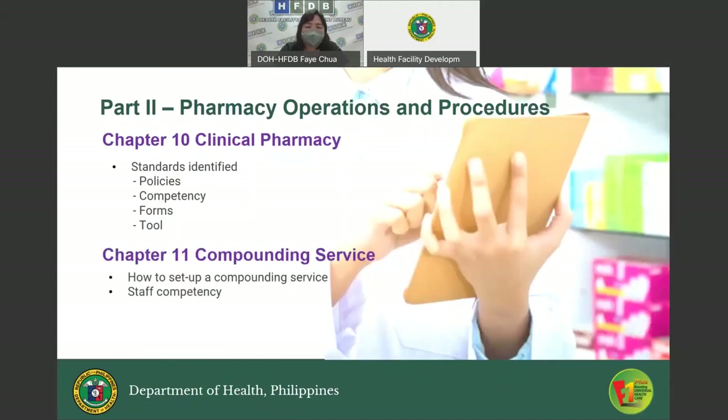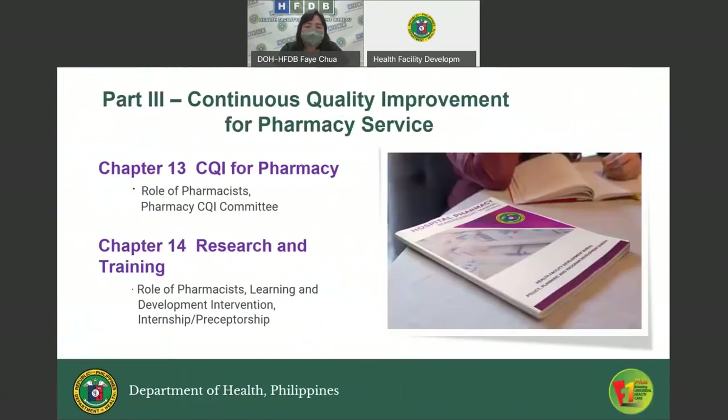Chapter Ten, Clinical Pharmacy, identifies standards such as policies, competencies, forms, and the monitoring tool. Chapter Eleven, Compounding Service, provides guidance on how to set up a compounding service, staff competency, and trainings needed. Chapter Twelve, Records and Reports, lists records that must be kept in the pharmacy and reports that must be submitted to various offices. Chapter Thirteen, CQI for Pharmacy, introduces the pharmacy CQI committee, its members and functions, and the role of pharmacists. Chapter Fourteen, Research and Training, covers the role of pharmacists, learning and development interventions, staff development plans, continuing education, and internship and preceptorship.